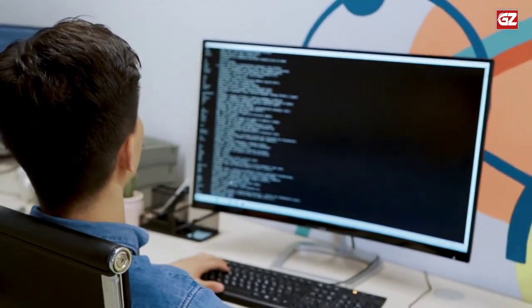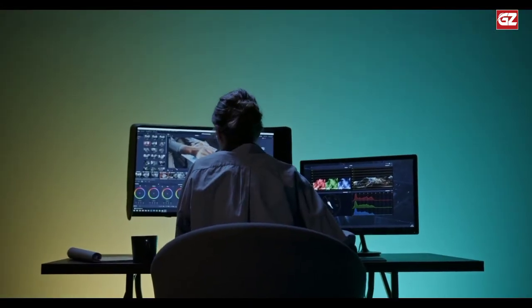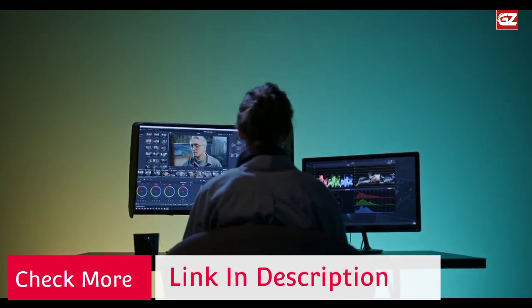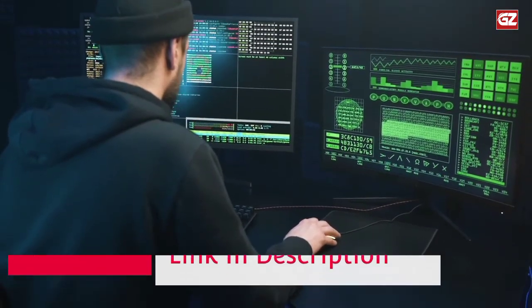Features: the dual monitor mount is designed for most computer monitor displays up to 32 inches — LCD, LED flat, or curved screens with VESA pattern 75×75 or 100×100. Each arm supports weight up to 19.8 lbs.